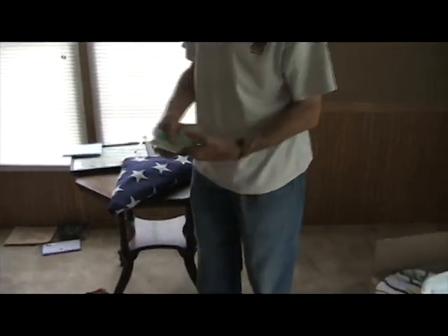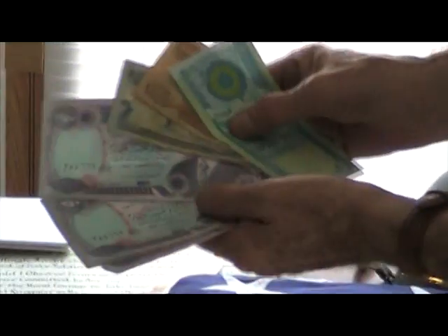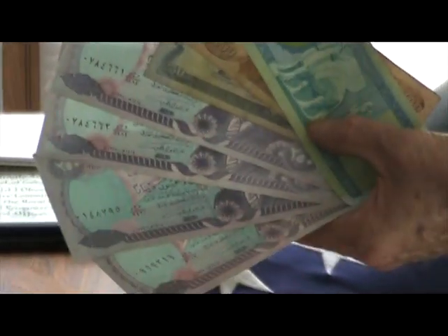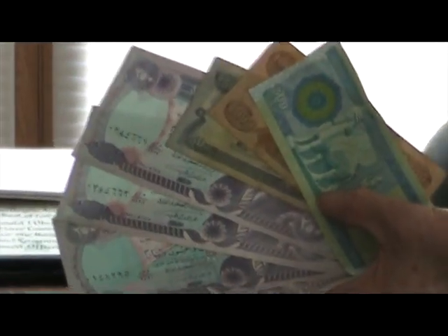Here is some Iraqi currency that was collected and brought back to me, given to me by some soldiers. All this stuff came out of the initial invasion of Baghdad into Iraq.